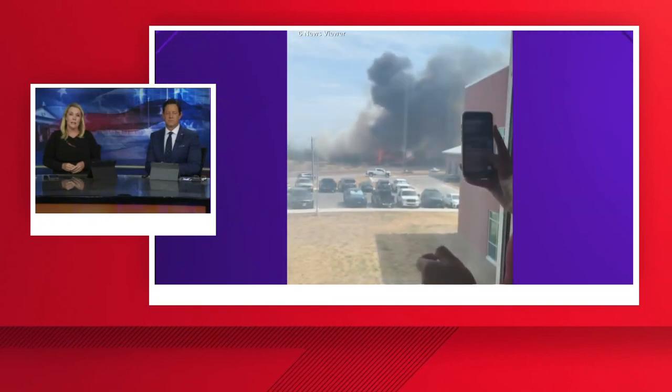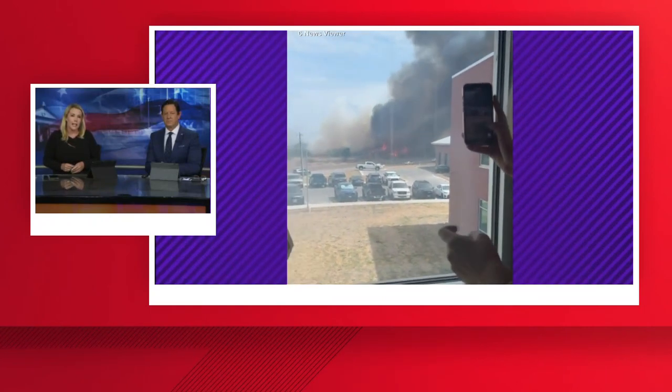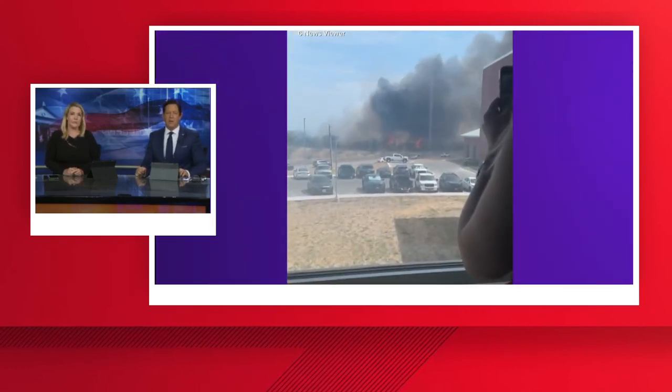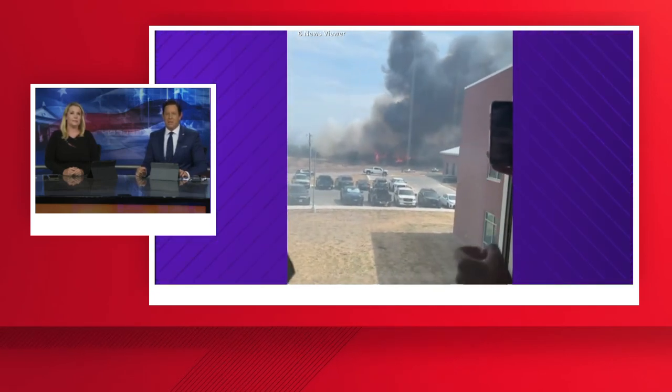Again tonight at 6 with continuing coverage of breaking news. This is video sent in by a 6 News viewer that shows how a grass fire near High Point Elementary prompted a school evacuation. Look at all that smoke billowing out there. Parents were told to pick up their elementary student from the gym on the west side of campus of Lake Belton High School.